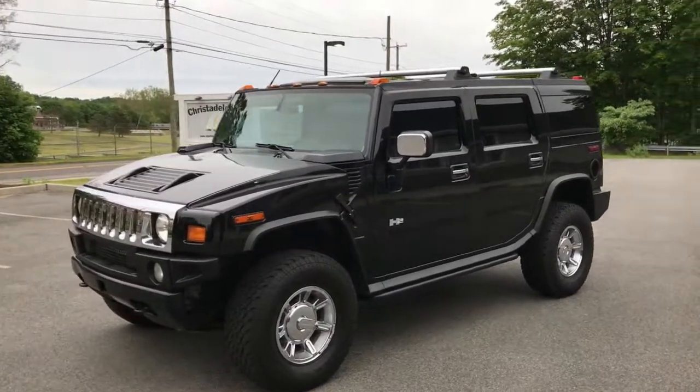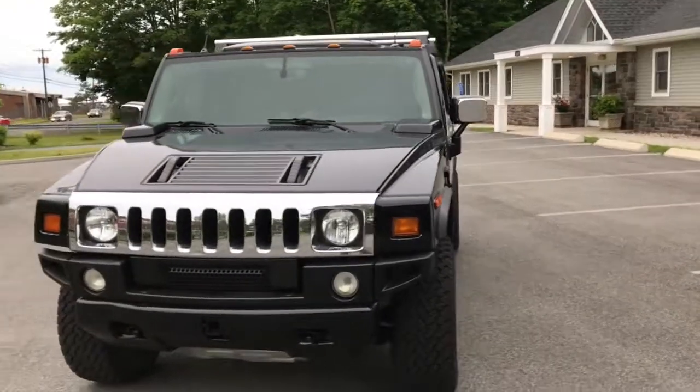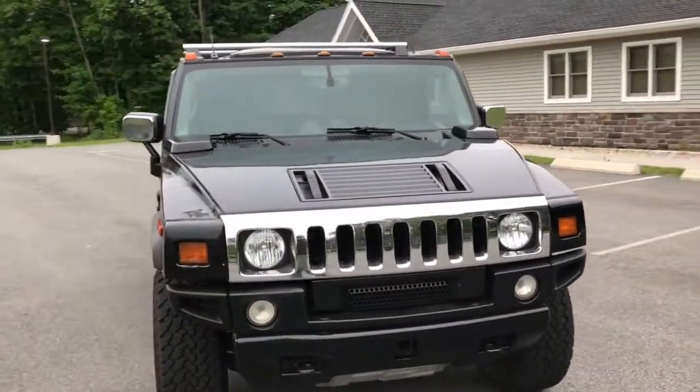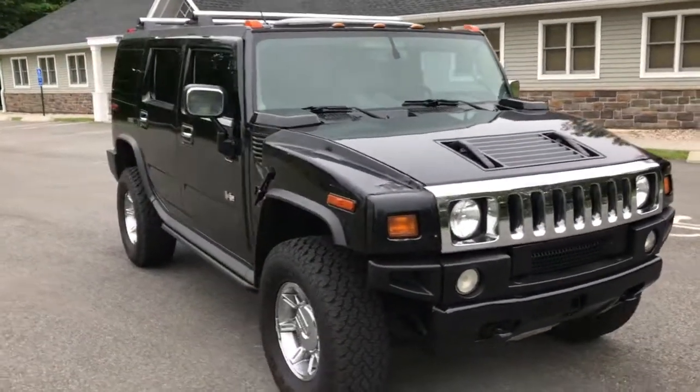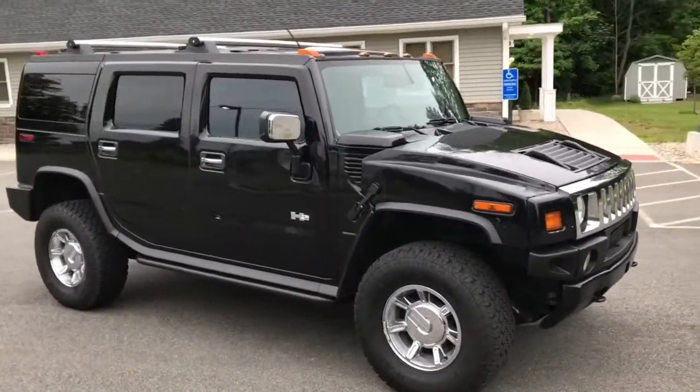What's up guys, this is my 2003 Hummer H2. It's got 97,000 miles on it, runs and drives awesome. It doesn't need anything mechanically — it runs and drives perfect the way it is. Buy it, take it home.